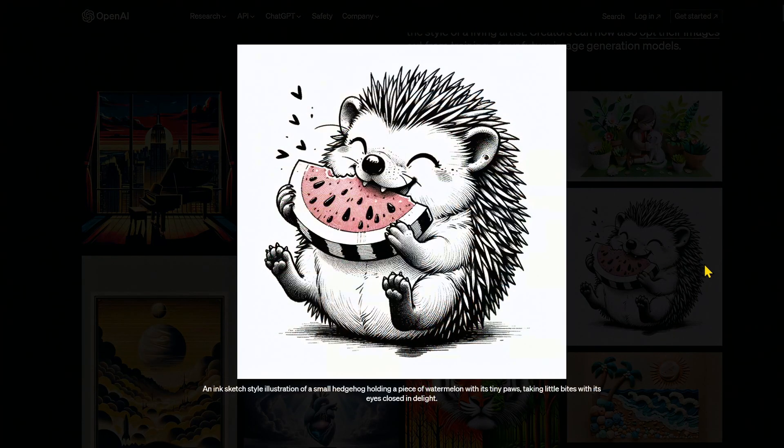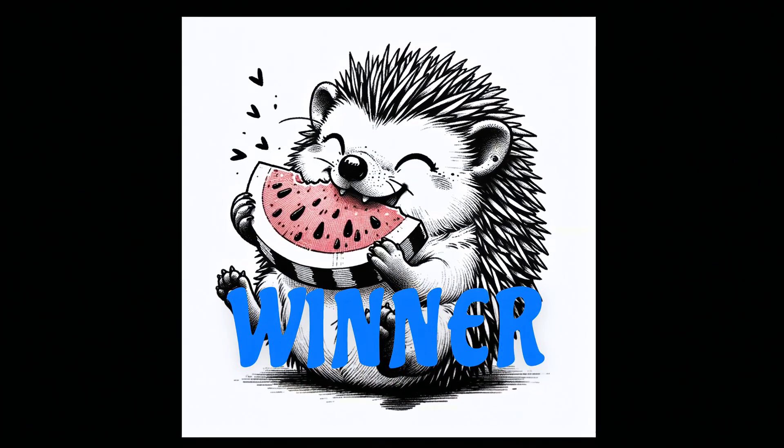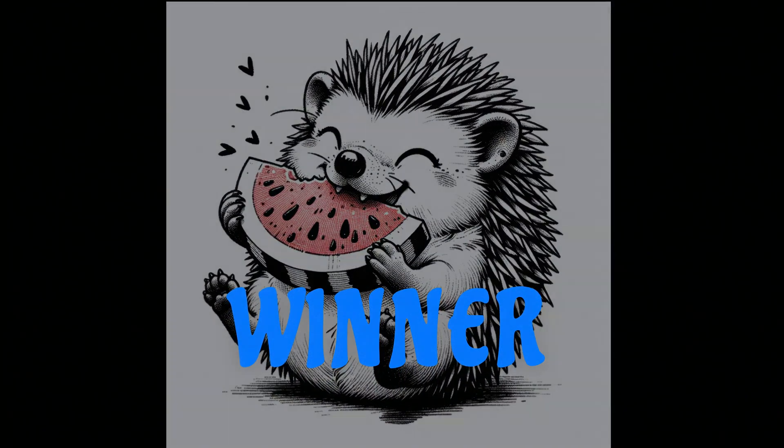Oh my goodness, what a cute illustration. It looks like DALL-E3 nailed it — the little hearts too, that's just too cute. The SDXL one is not bad, but her eyes are open and she's not taking a bite, so prompt not followed again. SDXL, you've got a lot of ground to make up for.